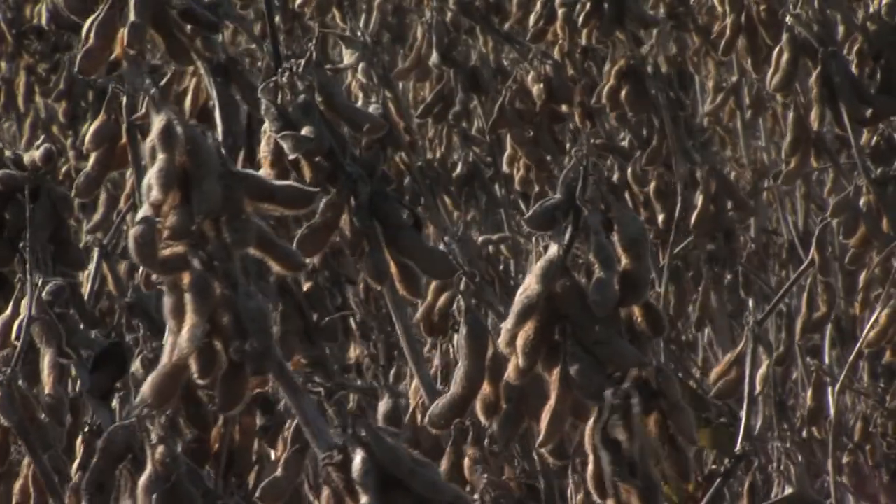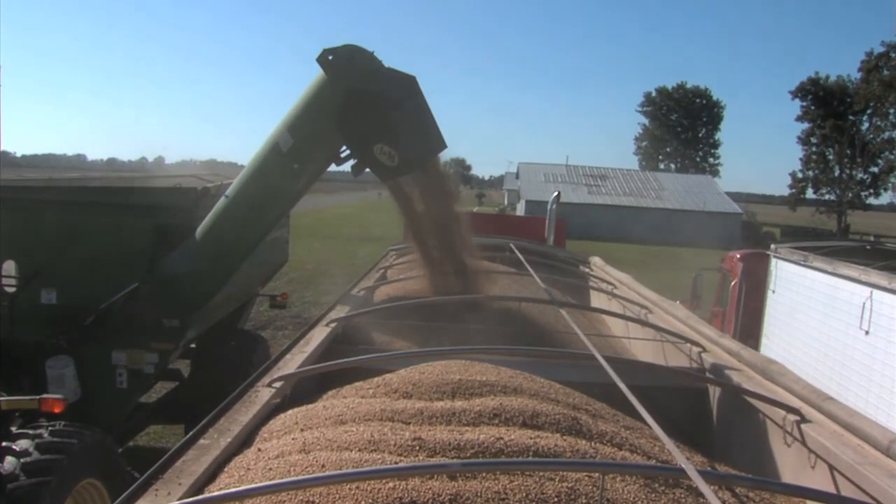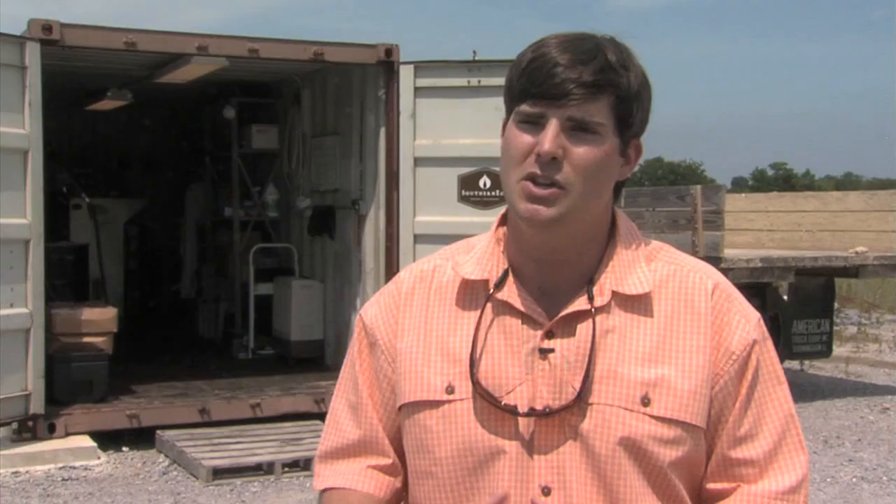A farmer can farm a couple acres of soybeans, harvest it, crush it, and also use the cake to feed their cattle — so you can use fuel and feed on either side, and you're able to control your costs more efficiently and effectively. Also, you're making fuel for yourself and we're not sending dollars to the Middle East.